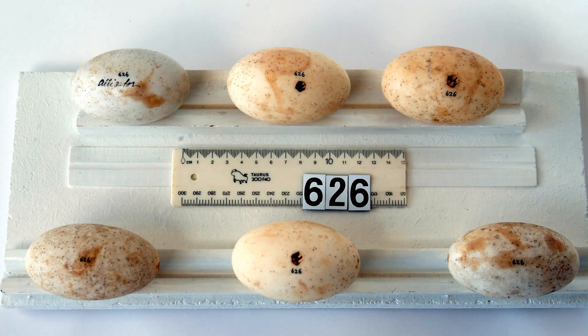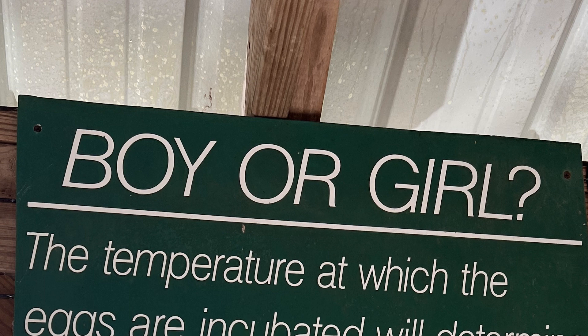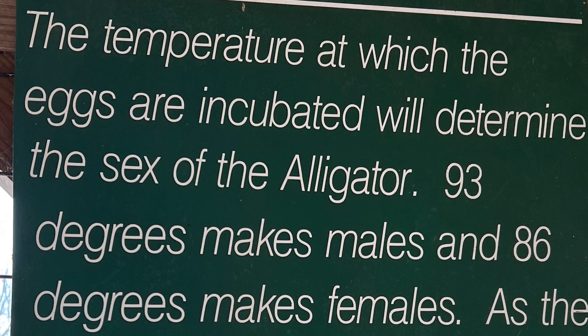In the nest, she'll lay 25 to 50 eggs. The eggs are about the size of a large chicken egg. The temperature of the nest determines the sex of the baby gators that will hatch. Temperatures of 93 degrees will produce males and temperatures of 86 degrees will produce females.